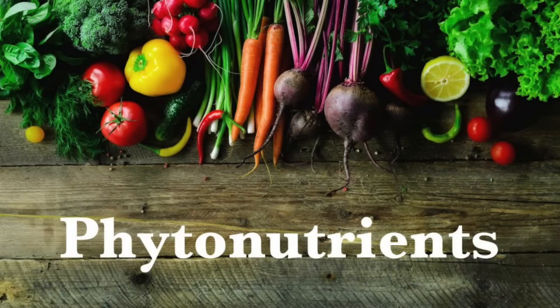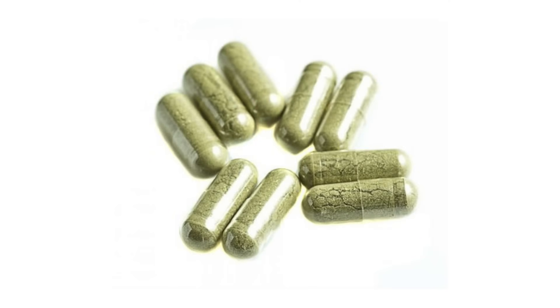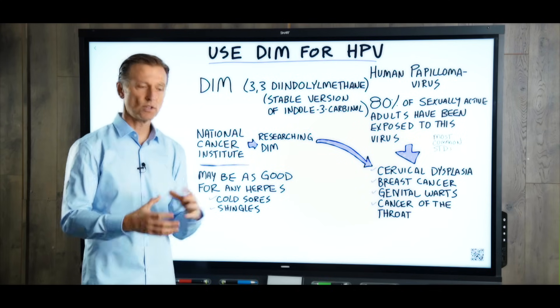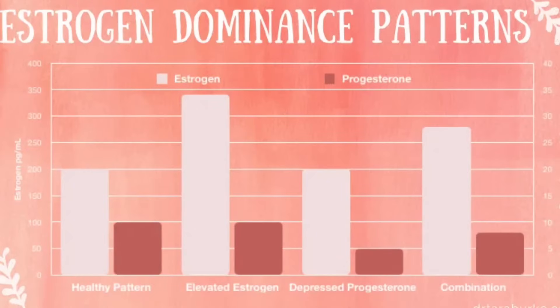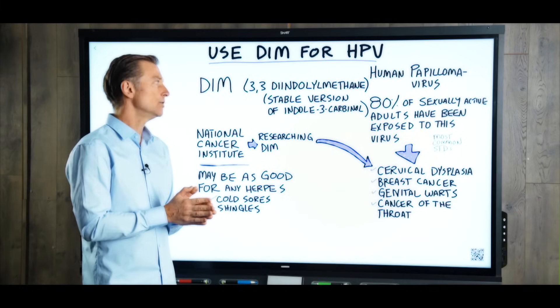Certain phytonutrients are very unstable, so it's really hard to put them in a supplement. This actually converts into DIM, which is much more stable and you can dehydrate it and use it in a supplement. It's really good for people that have estrogen dominant issues. I've done all the videos on it, but today I'm going to talk about what it can do for human papillomavirus.